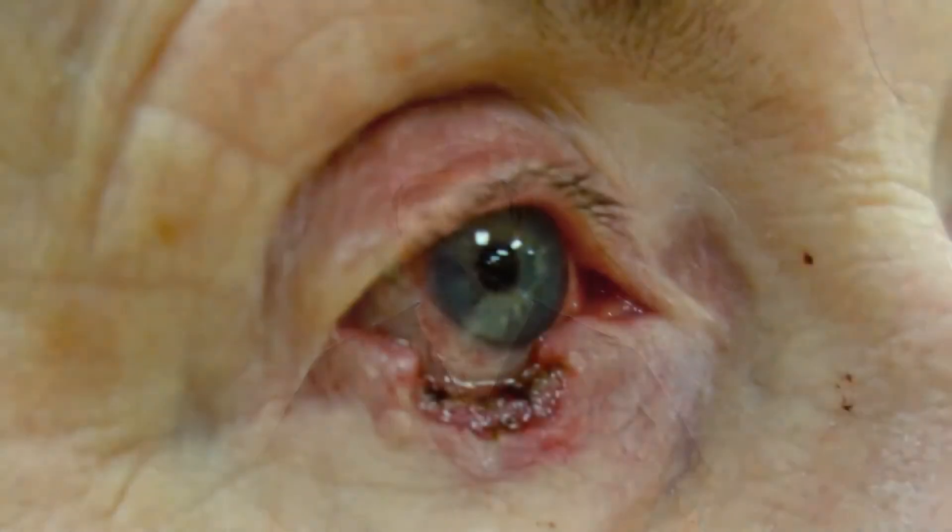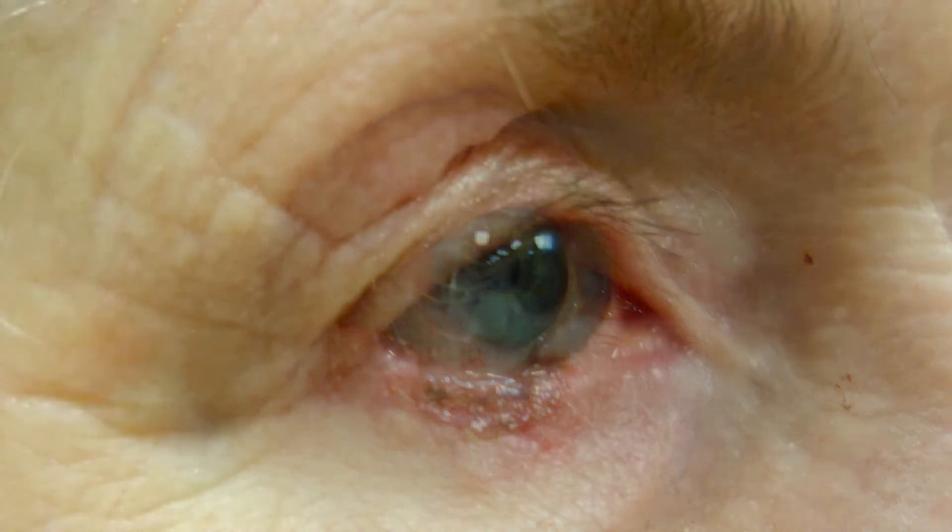After the removal of the skin cancer, either done surgically or by a specialized dermatologist called a Mohs surgeon, the eyelid needs to be rebuilt or reconstructed.